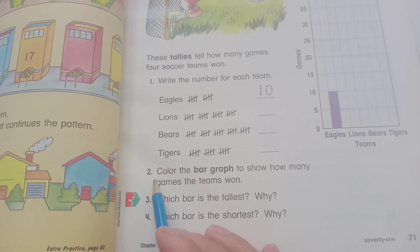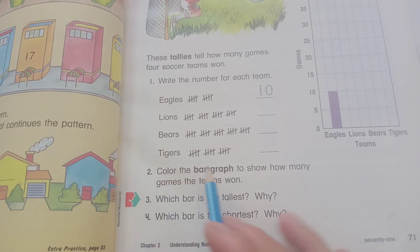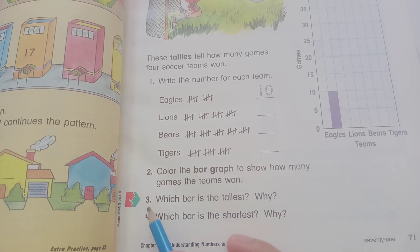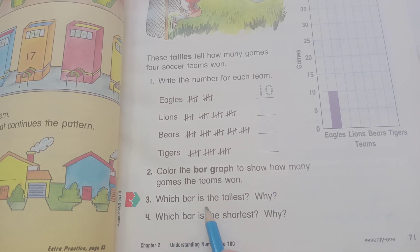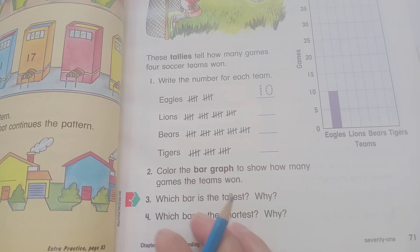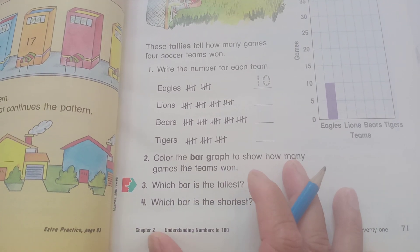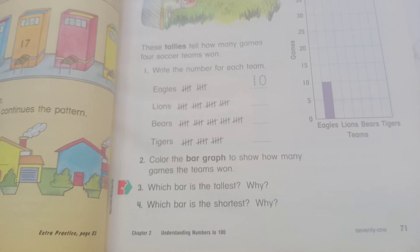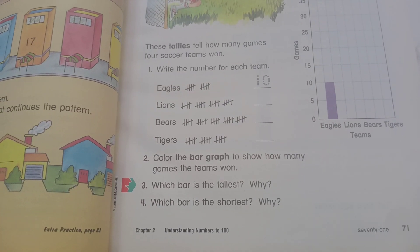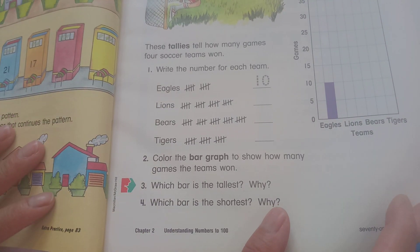And so now you can see the color. The bar graph shows how many games the team won. Which part has the most games, and which part has the fewest? I can answer for you, but I keep it for homework to study and to increase your knowledge.